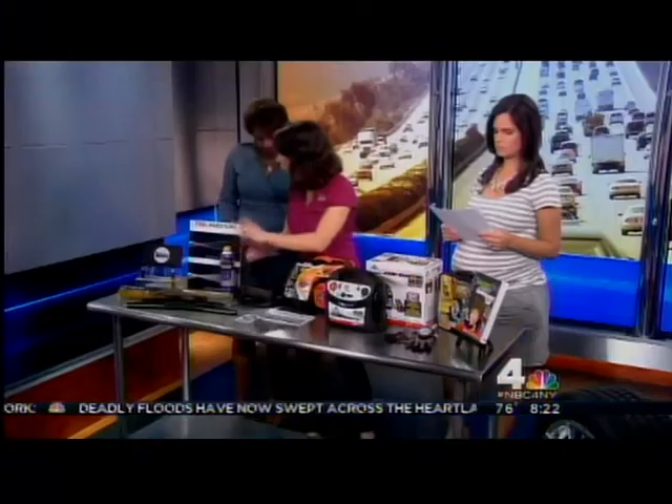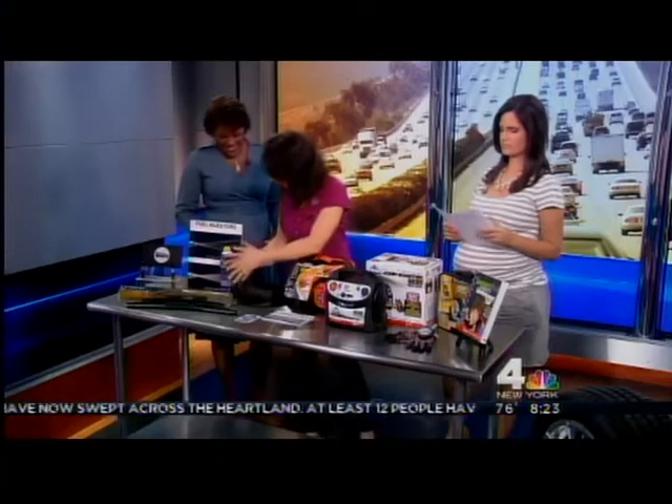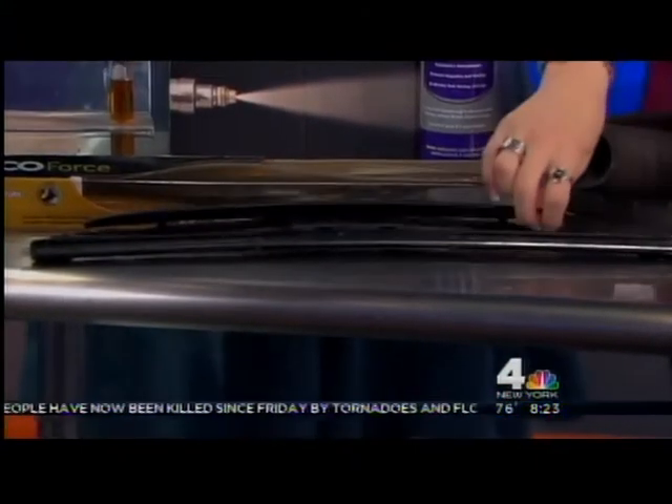Just toss it in every three months, put it in with your gas tank — it's 16 bucks. That'll save you a ton of money. Wiper blades are really important. Wiper blades get old and they rip and they tear, and that's when you realize you need new blades — usually when it's too late and you can't see out the windshield.